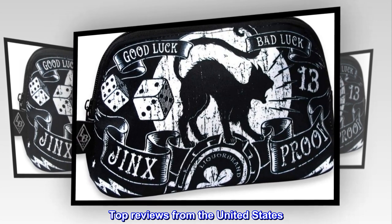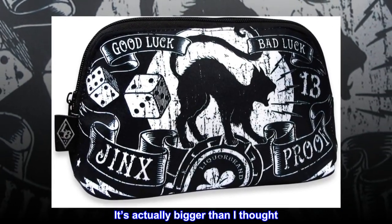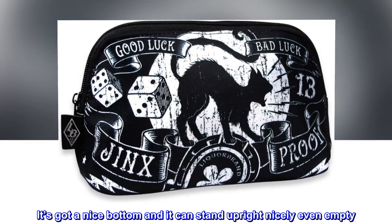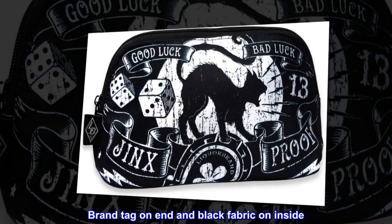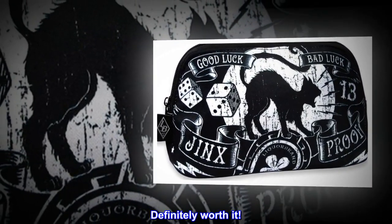Top reviews from the United States: Worth the dollar and cute. It's actually bigger than I thought. It's made well and the zipper is sturdy. It's got a nice bottom and it can stand upright nicely even when empty. Brand tag on end and black fabric on inside. I may actually buy another one. Definitely worth it.